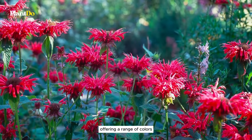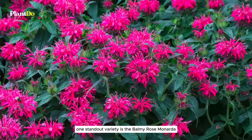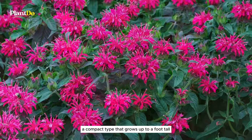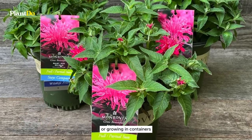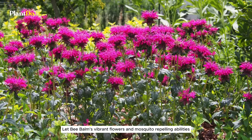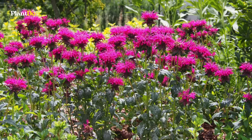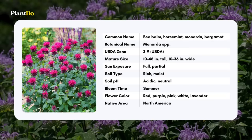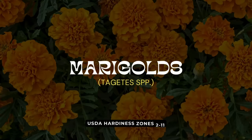Bee balm is a versatile perennial offering a range of colors and sizes to beautify your garden. One standout variety is the Balmy Rose monarda, a compact type that grows up to a foot tall — perfect for edging flower beds or growing in containers. Let bee balm's vibrant flowers and mosquito-repelling abilities enhance your garden year after year.